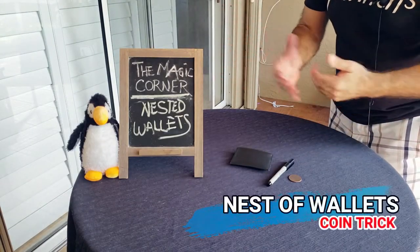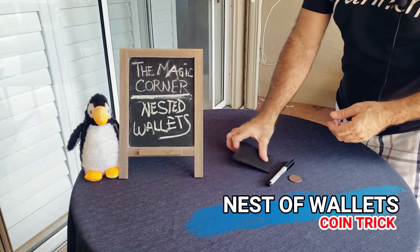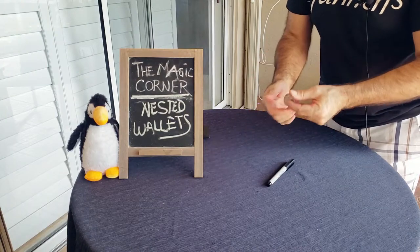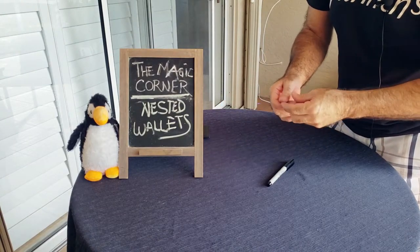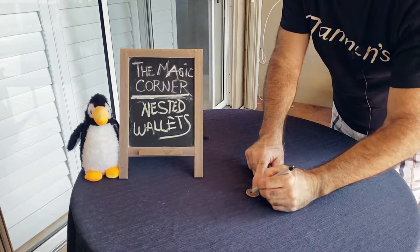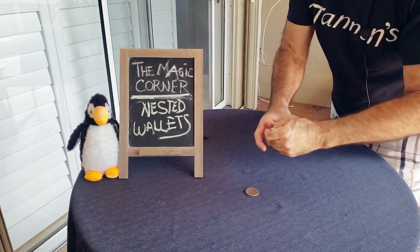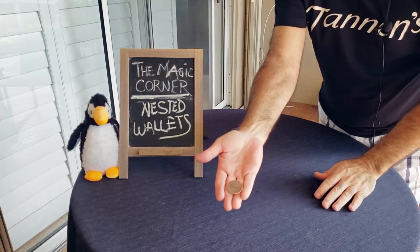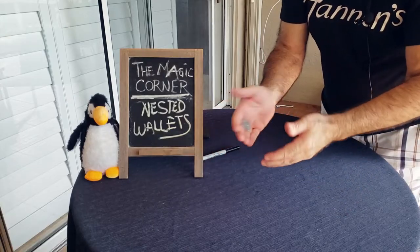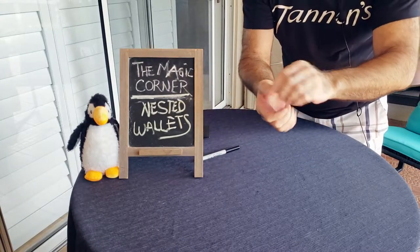Alright, here we go — this is the nest of wallets. Here's the wallet; we'll put this away for now. We just need a coin. Penguin gave me this a little while ago. I'm going to have you sign it — even though your arms don't reach, we'll just make a penguin signature. Hopefully you can see that — that is a real coin.